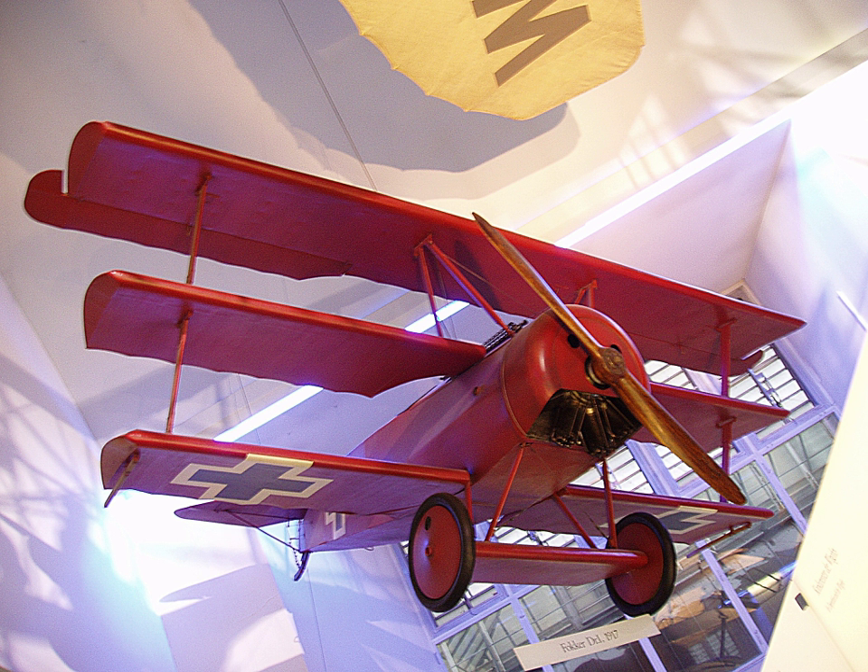Towards the end of the war, Sopwith took out a lease on National Aircraft Factory No. 2, constructed in 26 weeks during the winter of 1917, a mile to the north of the Canbury Works in Ham. The company were able to greatly increase production of Snipe, Dolphin and Salamander fighter planes as a result. At the beginning of the war the company had 200 employees; this had reached 6,000 employees by the armistice.